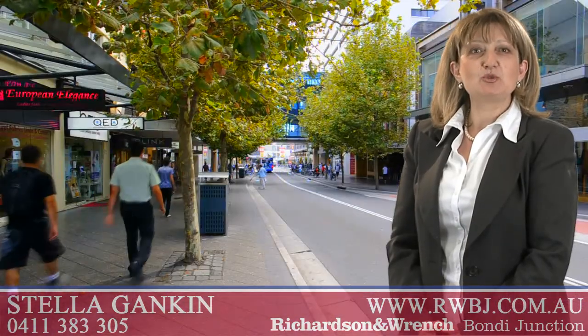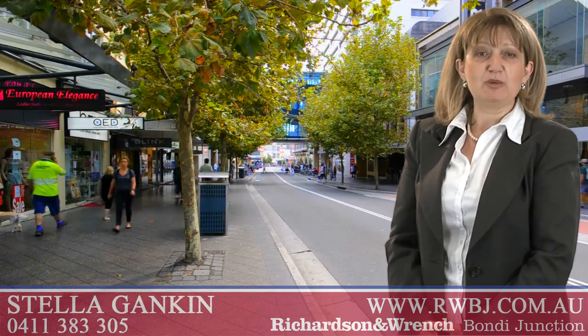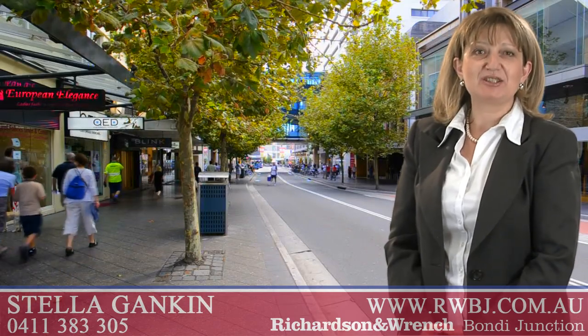Thank you for taking time to look at this property. If I could help you with any other aspect of real estate, please feel free to give me a call. I'm Stella Gankin from Richardson & Ranch at Bondi Junction.